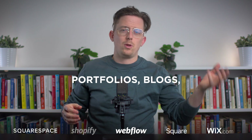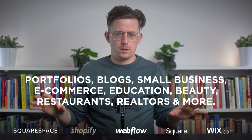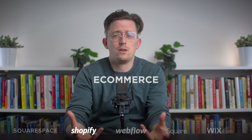Next let's look at Shopify. Now Squarespace, Webflow, Square Online, and Wix are website builders for all kinds of websites — portfolios, blogs, small business websites, e-commerce, and more. But Shopify is only for one kind of website: e-commerce. And because of that focus, it's what I'd recommend if you're building an online store, especially a sophisticated one.